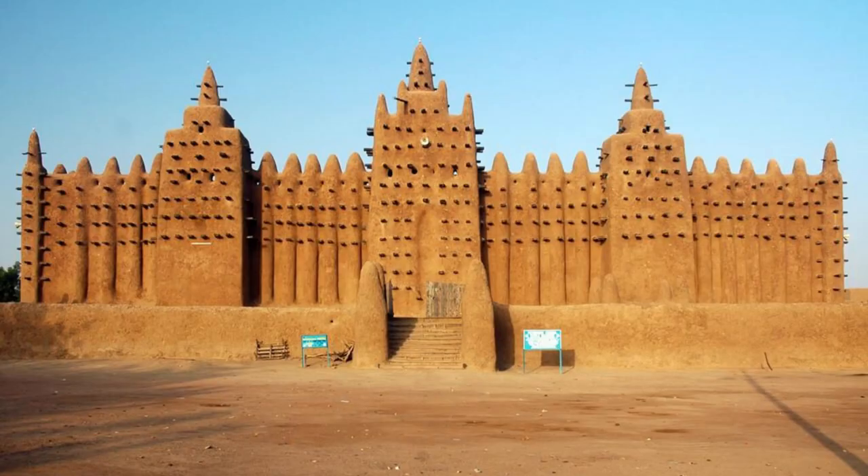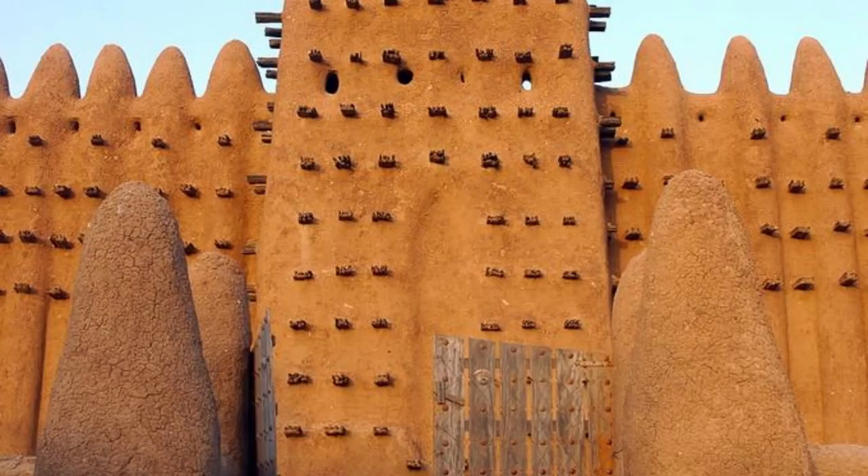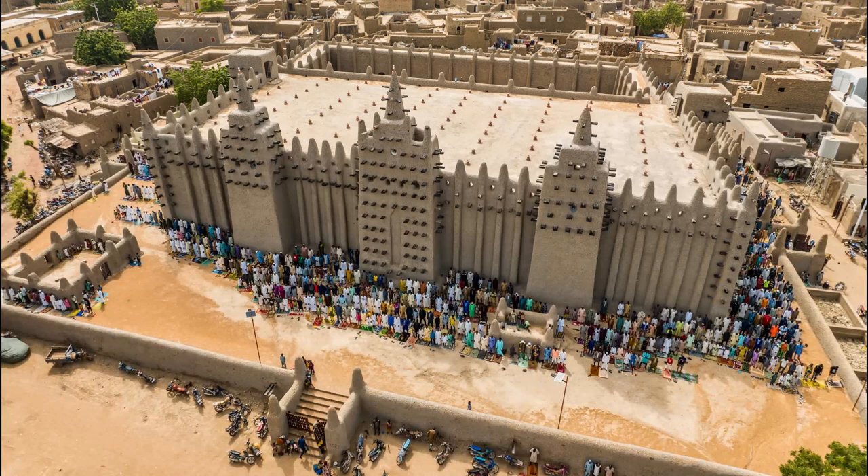Our journey begins in Djenné, home to one of the most iconic landmarks in Mali, the Great Mosque. Marvel at the imposing mud-brick structure, adorned with intricate wooden carvings and decorative elements. Explore the bustling market surrounding the mosque, where vendors sell traditional crafts, textiles, and spices. Witness the lively atmosphere during the weekly market day, as locals gather to buy and sell goods.